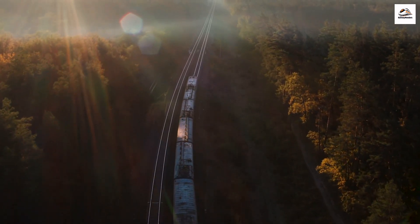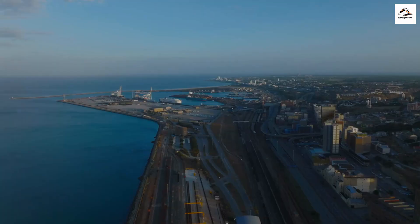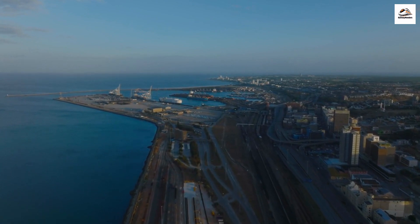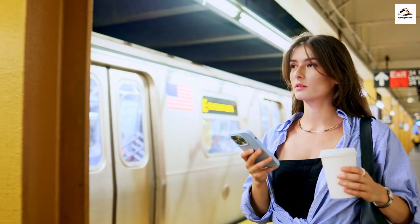Hello, everyone! Welcome back to our channel, where we uncover hidden gems from around the world. Today, we're taking you on a fascinating journey to explore the lesser-known facts about the West Coast Express in beautiful South Africa. So, hop on board, and let's get started.